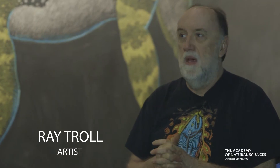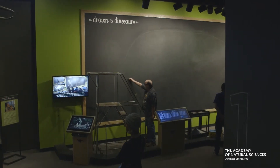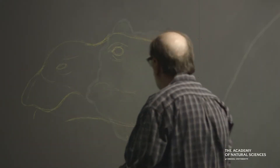My name is Ray Troll. I'm an artist from Ketchikan, Alaska. I got interested in paleo art because it was the very first thing I drew as a kid. I was just fascinated by these real-life creatures that were like dragons or something, mythical animals — but these were real.